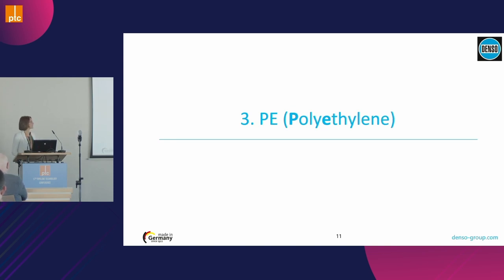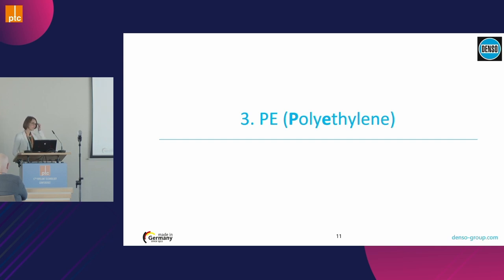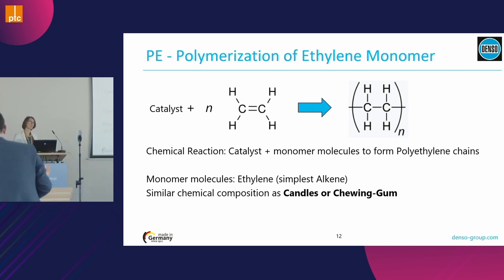This material description will be a bit shorter because we do not have all these additives needed. We talk about polyethylene, which can also be used as a carrier film. Basically it is a chain of ethylene monomers with a very simple chemical structure — one of the simplest alkenes, comparable to chewing gum or candles. It contains only carbon and hydrogen — no chloride, nothing like that. It is a very basic monomer chain.